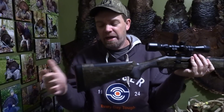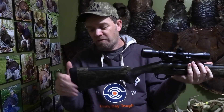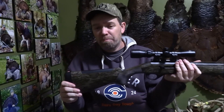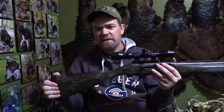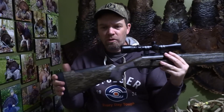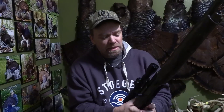Also, with the new recoil pad, you can actually customize it to your fitting. They've made it a lot better, a lot thicker — even though a 20 gauge doesn't have a lot of punch. For a young kid, someone just starting out, a lady, or anyone who is recoil sensitive, this pad is going to take a lot of that out. I really like that new recoil pad as well. They just took a good gun and made it better.